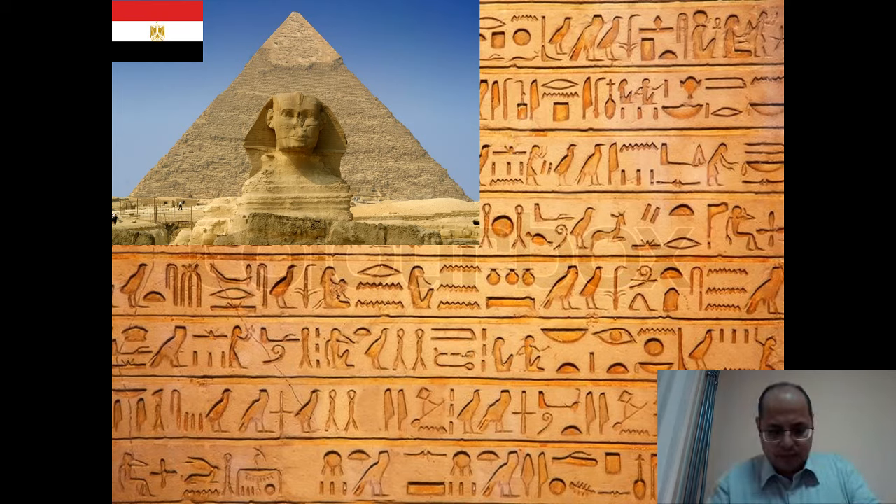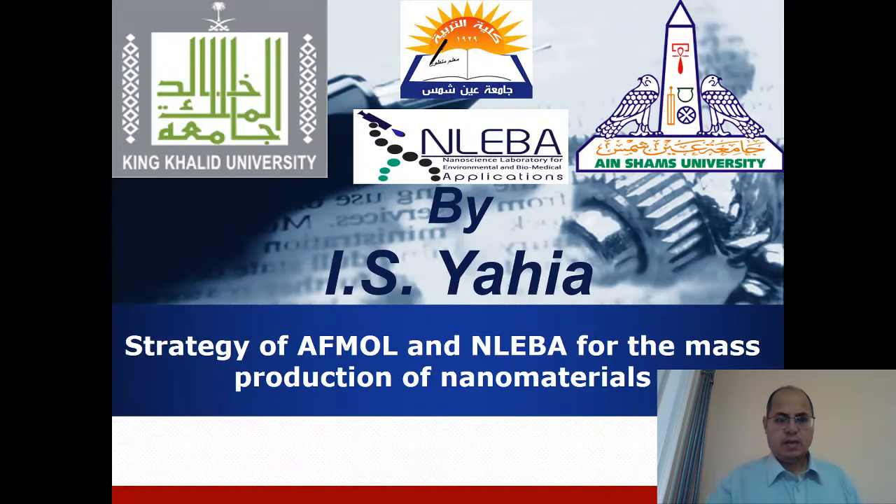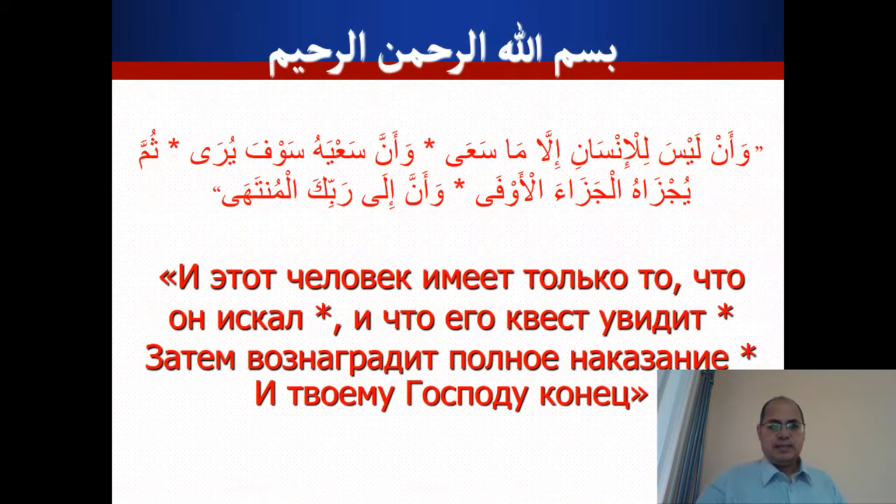We have two laboratories. The first is called NLEPA — Nanoscience Laboratory for Environmental and Biomedical applications — and the second is ACMOL at King Khalid University, also for nanomaterials. We have a strategy to produce nanomaterials in mass production — not for industrial purposes, but to enhance our rate of publication. If you need to publish 100 articles per year, you cannot prepare only one sample per day.